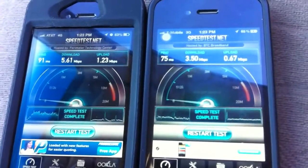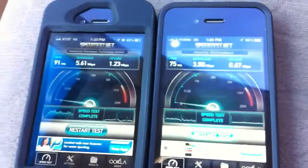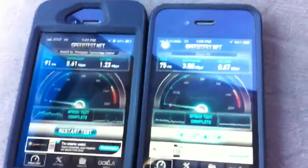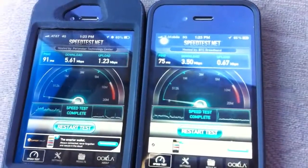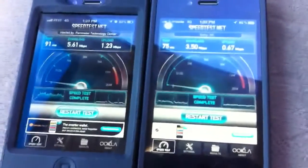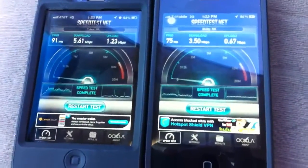Like I said, T-Mobile is not even officially live with this network in Oklahoma City, and I expect their speeds to increase once they are. In cities where they've gone live, I've done speed tests and seen downloads around 7 Mbps and uploads around 2 Mbps. So it's good to see that T-Mobile is going live here and hopefully these speeds will improve.